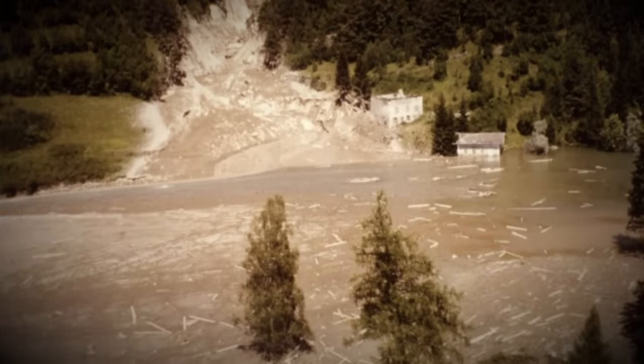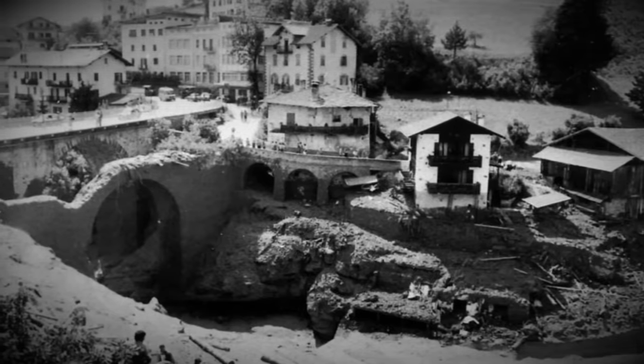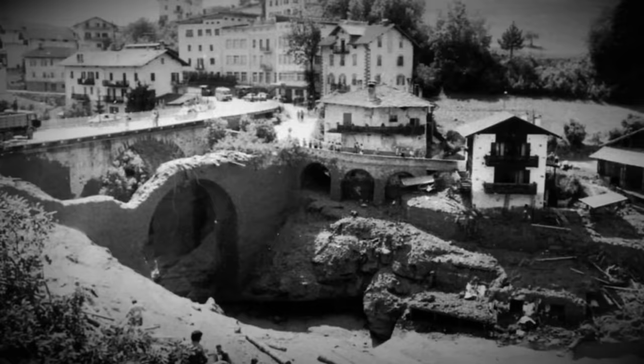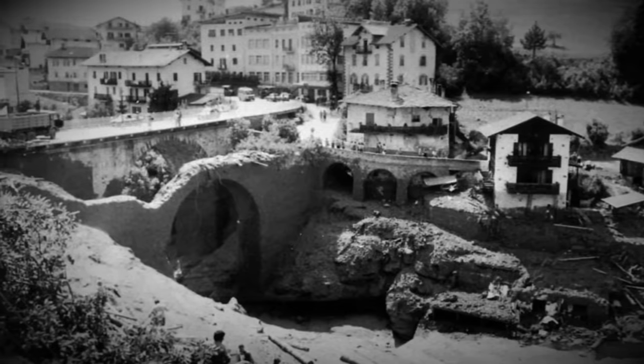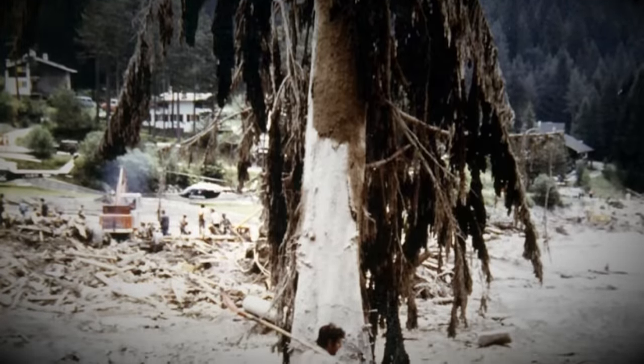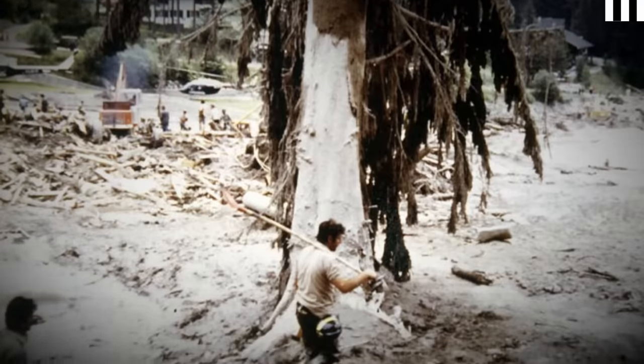The ensuing chaos caused 268 lives to be lost. 100 people were also injured and only 8 victims would be rescued alive after an extensive search and rescue effort. Clean-up and rebuilding would take many years and the true scale of the loss would take a while to sink in, but although tragic, the cause had to be established.